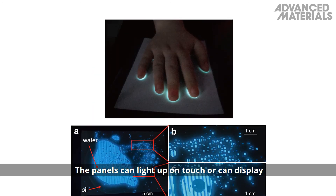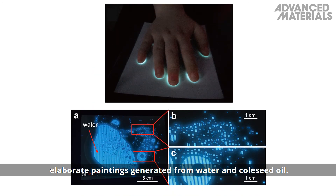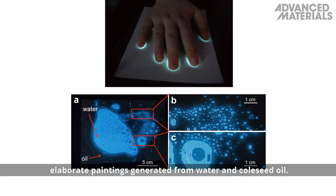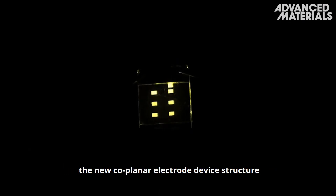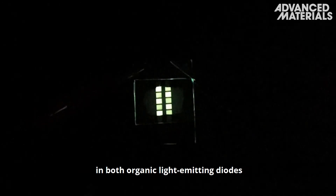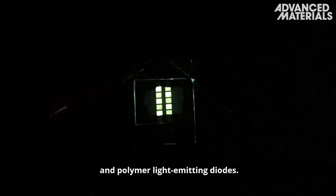The panels can light up on touch, or can display elaborate paintings generated from water and cool seed oil. Recently, the researchers have also successfully applied the new coplanar electrode device structure in both organic light-emitting diodes and polymer light-emitting diodes.